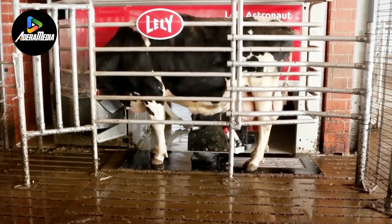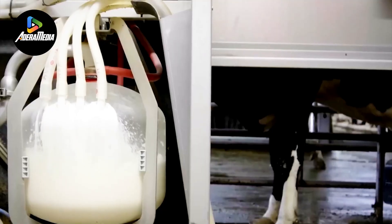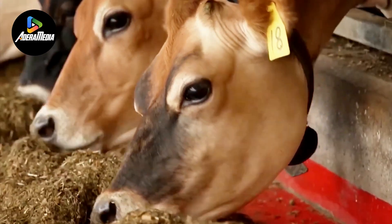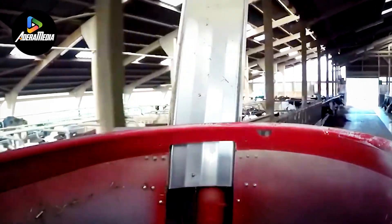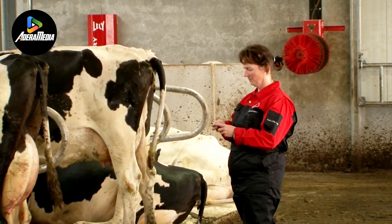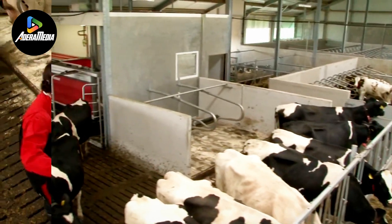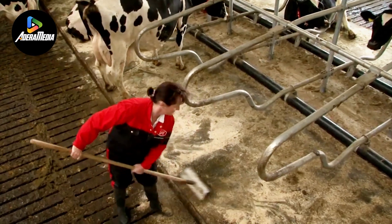Distinguished by a low-noise targeting mechanism, this automated system effortlessly handles diverse forms and unique behaviors, ensuring a seamless operation that accommodates the individual needs of each cow. Its user-friendly design contributes to energy efficiency, boasting a remarkable 20% reduction in energy consumption. The system integrates with modern technology, allowing owners to exercise control and monitor the entire system conveniently through their smartphones.